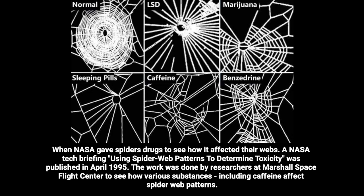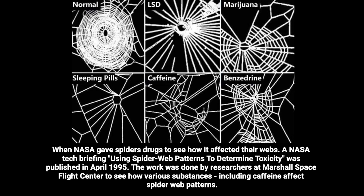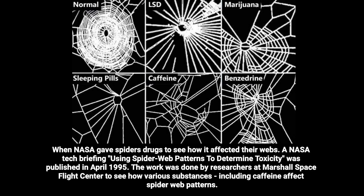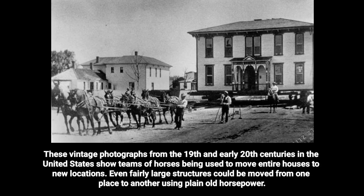When NASA gave spiders drugs to see how it affected their webs, a NASA tech briefing using spider web patterns to determine toxicity was published in April 1995. The work was done by researchers at Marshall Space Flight Center to see how various substances, including caffeine, affect spider web patterns.